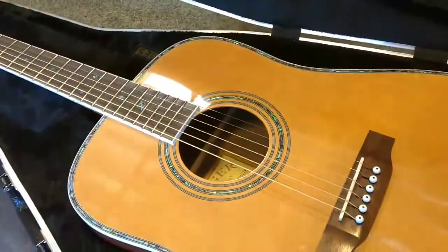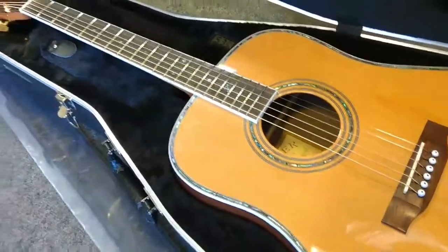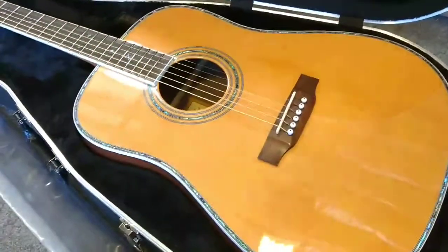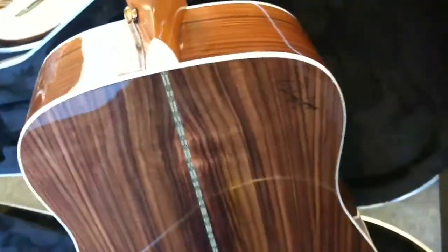This was our top-selling guitar for about 25 years — we've been building it about 30. This is a full size acoustic. It has the red cedar top with rosewood back and sides. This is a nice one too.